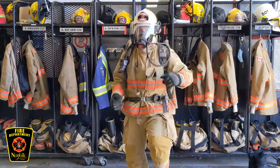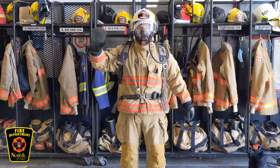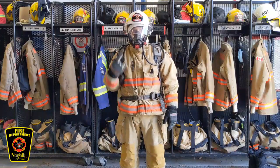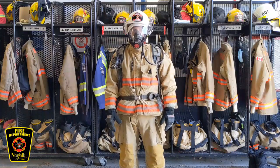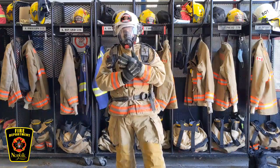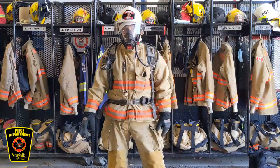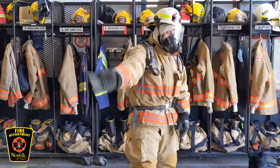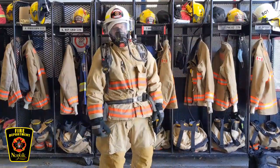So this is Firefighter James. Does he look scary? He sounds a little bit like Darth Vader, but he's not really a scary guy at all. So if you're ever seeing a firefighter somewhere and he's asking you to get out or come with them, you're going to come with them. Good job. Thanks, Firefighter James.